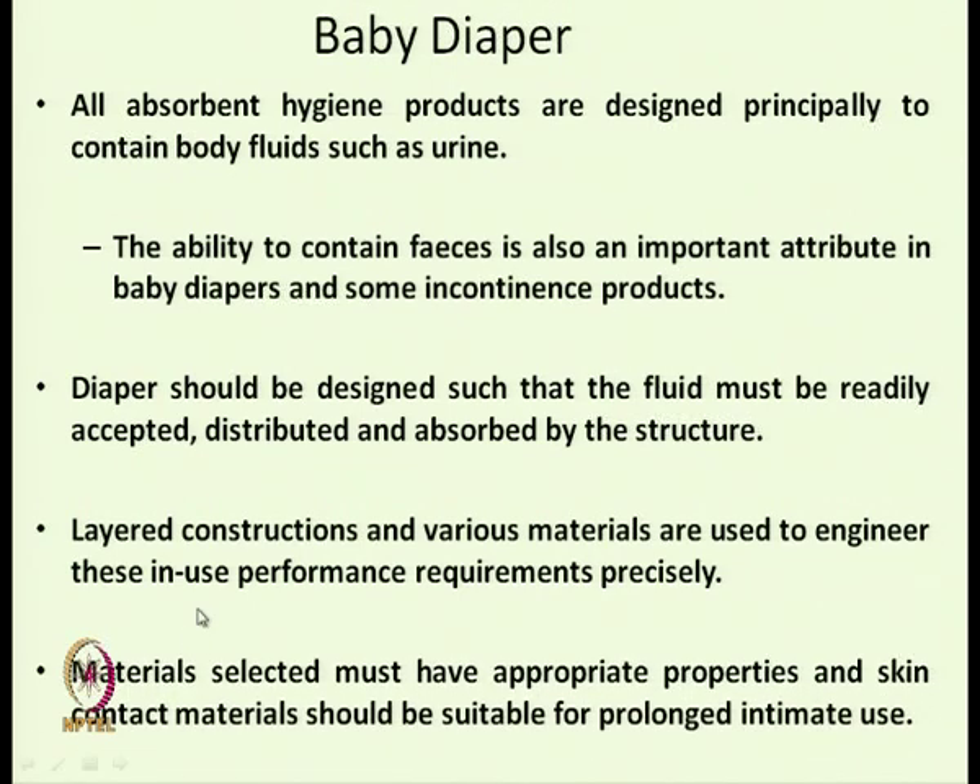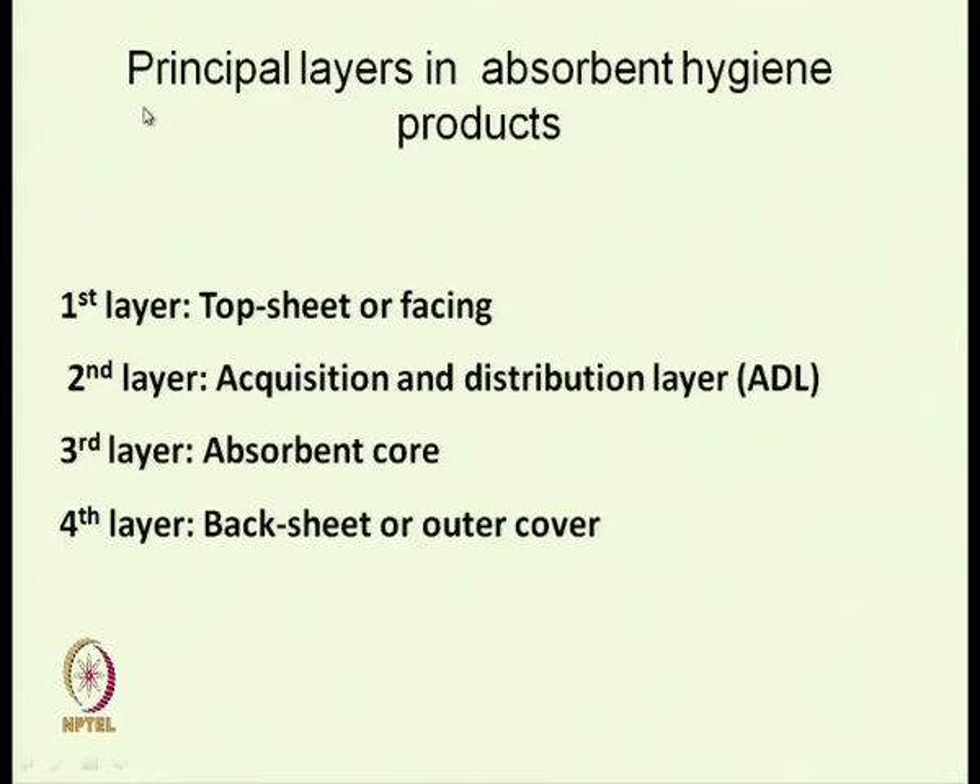Materials are selected depending on the requirement, and the skin contact material should be suitable for prolonged intimate use — it should be soft enough so that it does not create any irritation or uncomfortable sensation. The four basic principle layers of diapers are: top sheet or facing, acquisition and distribution layer, absorbent core, and backsheet or outer cover.